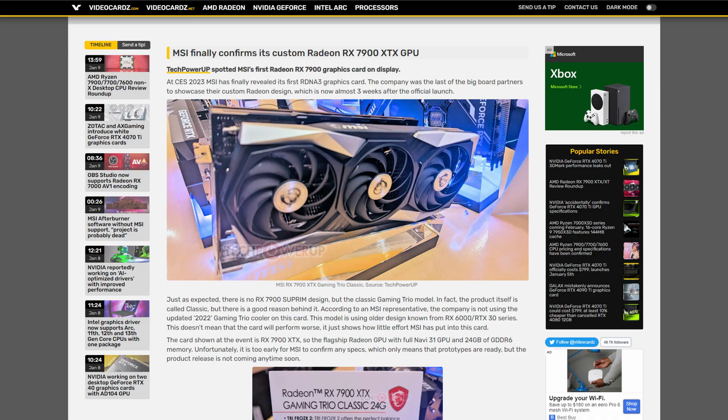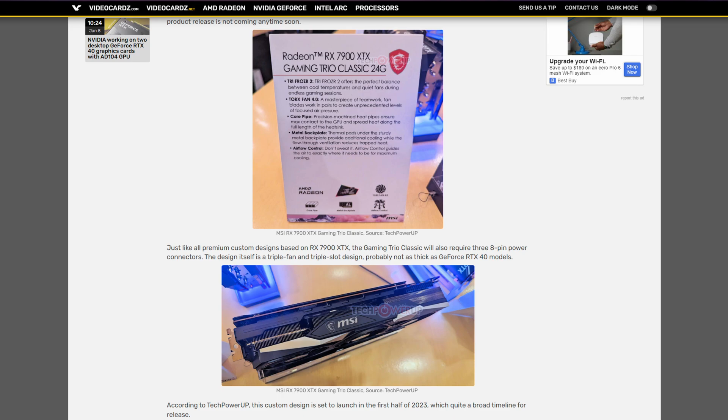Speaking of the 7900 XTX, MSI has officially revealed their version of the card at CES 2023. There isn't much to say here except it is a 7900 XTX with MSI's logo and cooler on top of it. But this is an example of a card you could buy that is not the reference model design, so it will likely perform better. If you're interested in this, it does exist and it is on the way, so stay tuned.